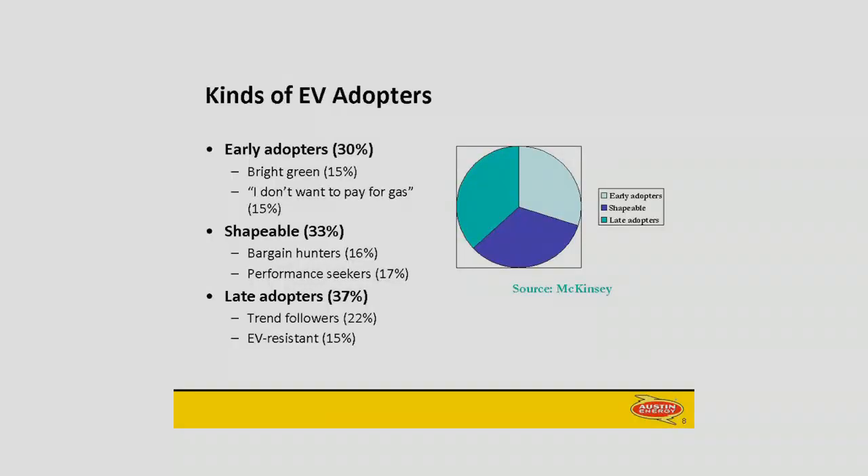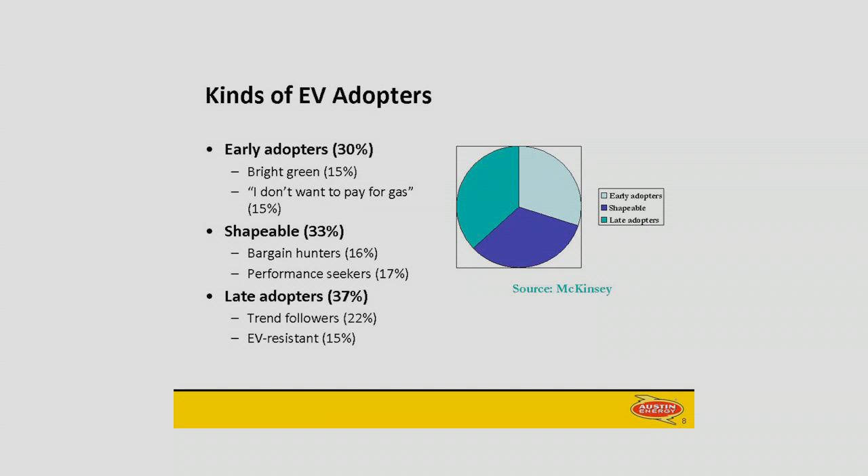This is some data that we got from McKinsey, the consulting firm, about the range of EV customers out there. What they found was that about a third of the people out there are ready to consider an EV today — they're green, or they just want to brag about spending $12 on gas for the entire last six months. Those are the early adopters. Then there's a bunch of people in the middle who have some concerns. They're not really convinced they're only going to plug in at home. They want to make sure there are charging stations out there and that they're not going to get stranded somewhere. Those are the shapeable people according to McKinsey.